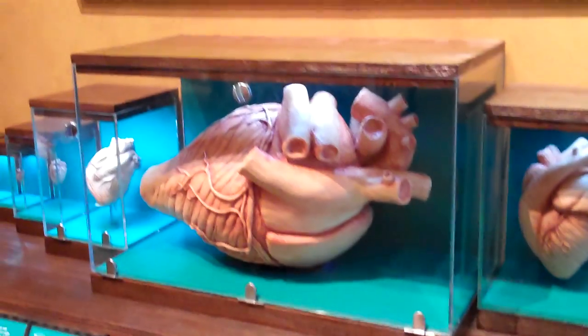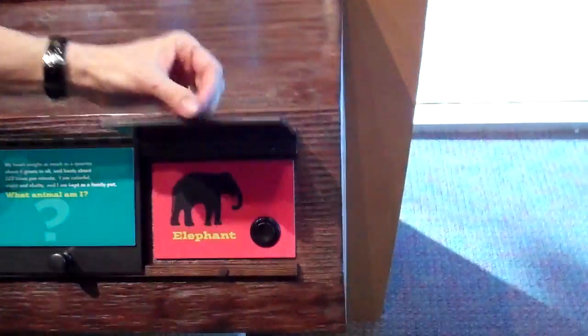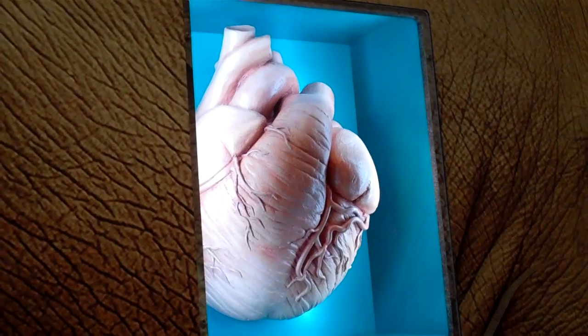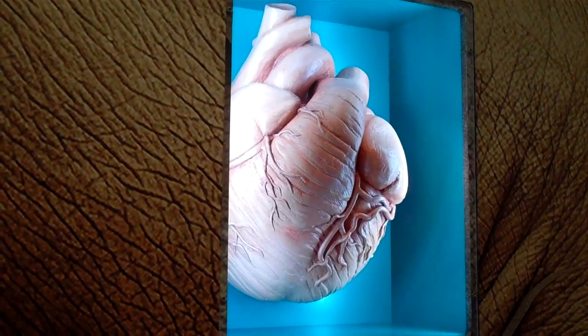So this would be the human heart, which beats from about 70 to 100 beats per minute. And then the elephant — the actual beat will come from the elephant, so the kids can see and hear the elephant's heartbeat. The zebra does the same thing.